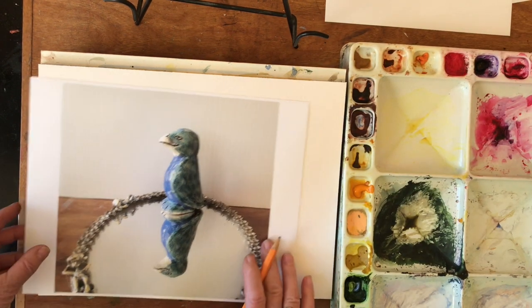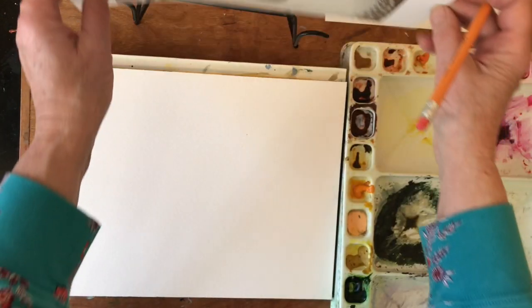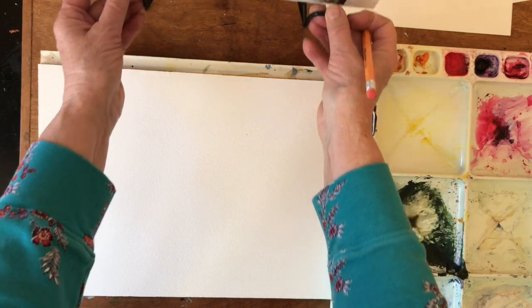So back to this. We're going to just do a quick drawing of the bird. Move it off to the side here. I've got a little stand here. I'm going to put it on this little stand.